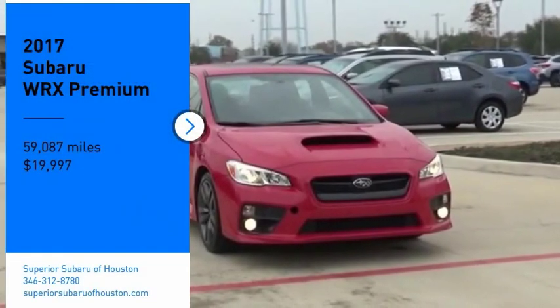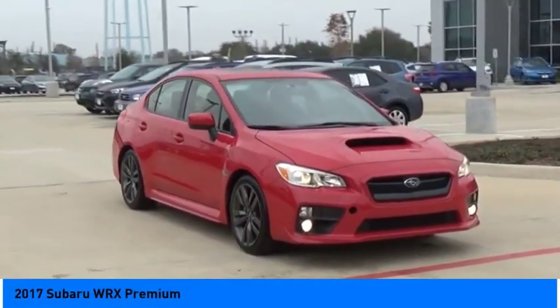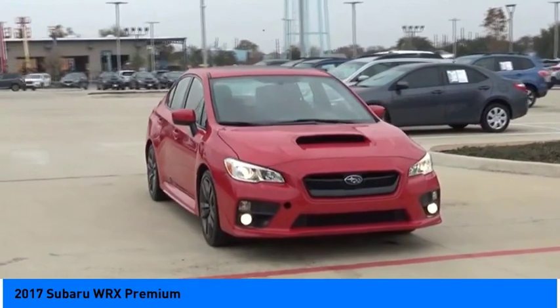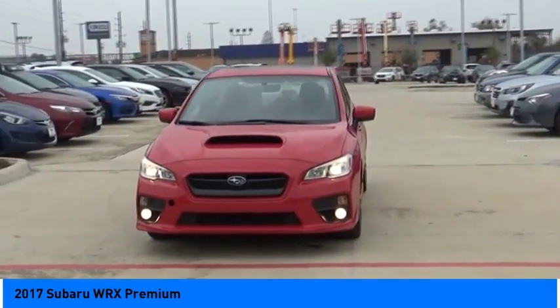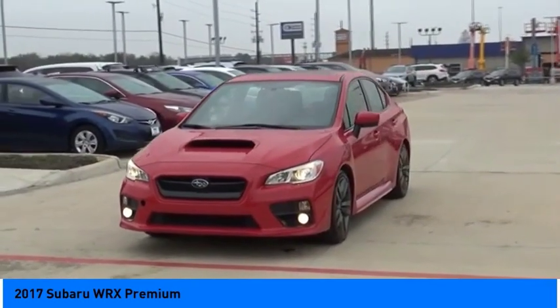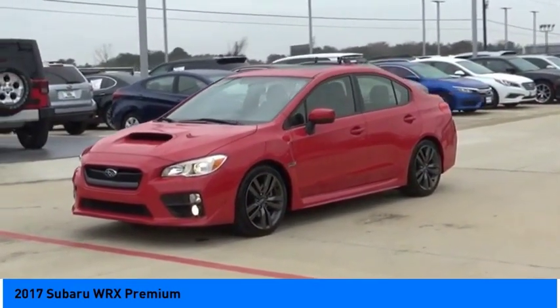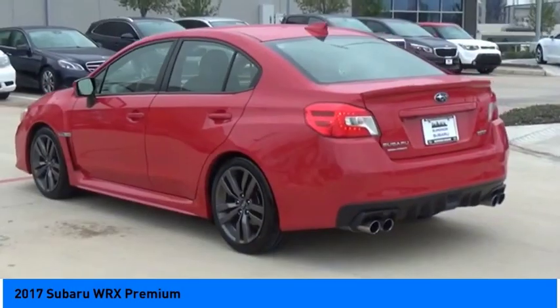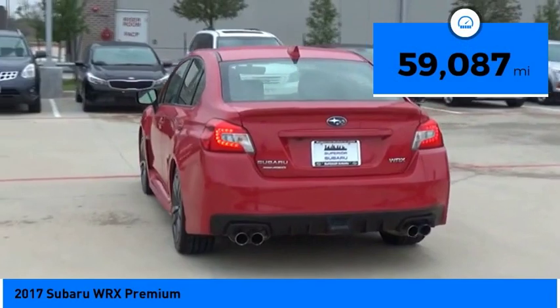Stop by and take a look at the 2017 WRX. The Subaru WRX is built with performance in mind — not only does it provide corner-hugging ability and power galore, but it also provides fantastic fuel efficiency. Plus, you get the dependability that we've come to expect from a Subaru, and it is priced below $20,000.